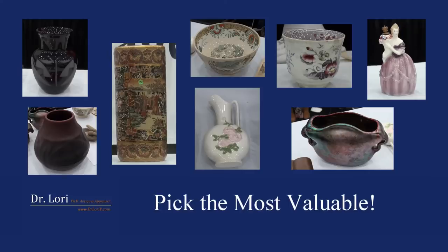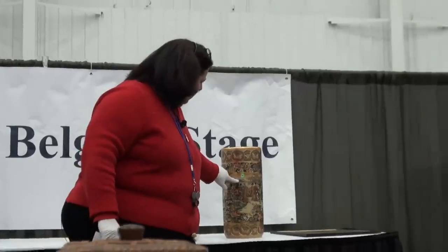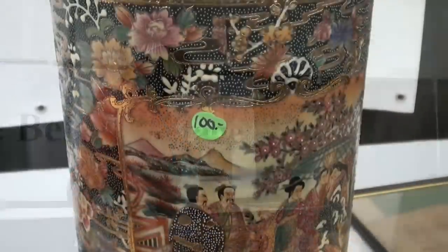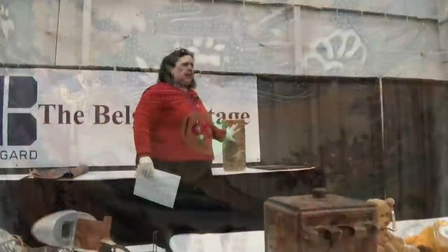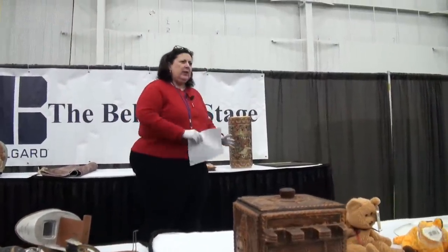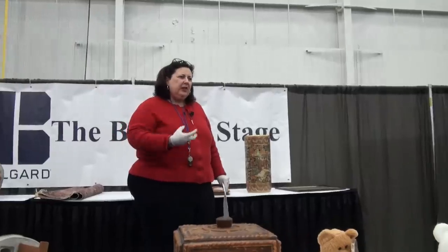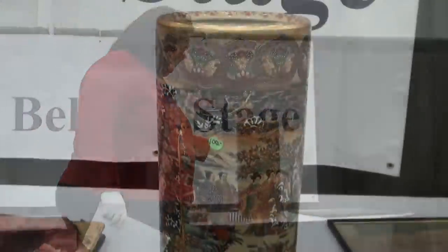Pick the most valuable from the estate sale. So it has a $100 mark on it. For those of you who are trying to sell stuff, I know you need to put your labels right in front. Try not to put your label on top of the artwork, because when that adhesive comes off, you're going to take some of the artwork off too. And that's not you — that's whoever you bought it from.